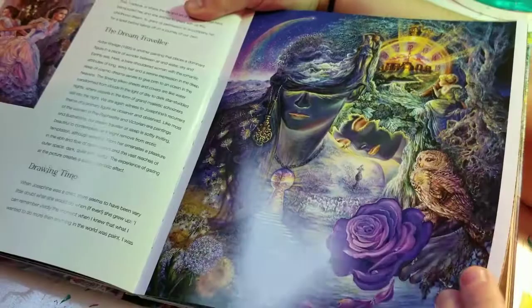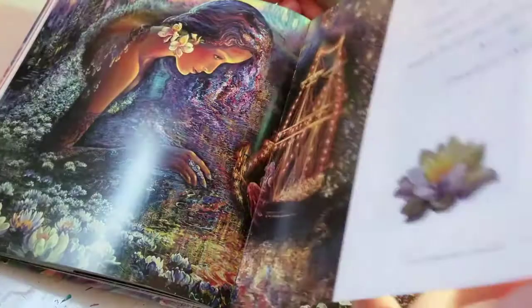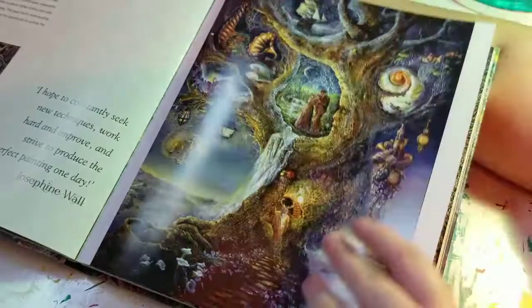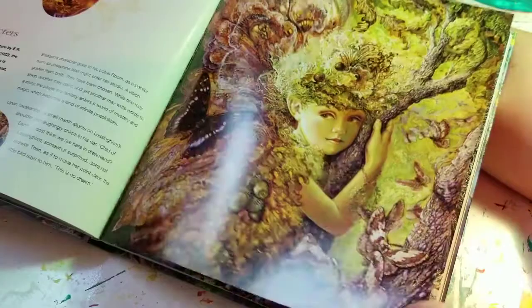I wonder if this artist will ever convert her paintings into coloring books. That would be tricky but man, that would be so cool. I mean if they could do it with Thomas Kinkade's work and the Disney coloring book that recently came out, then they can do it with this book. That would be awesome.